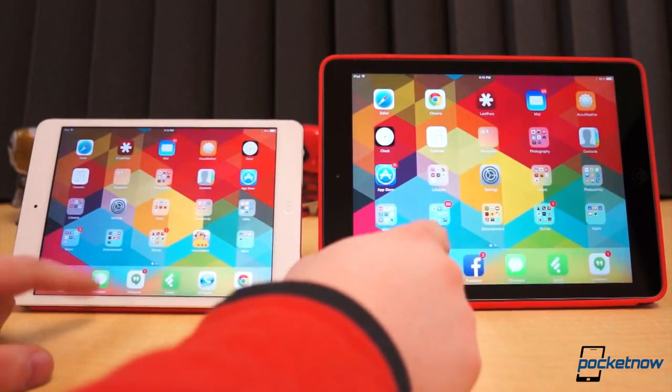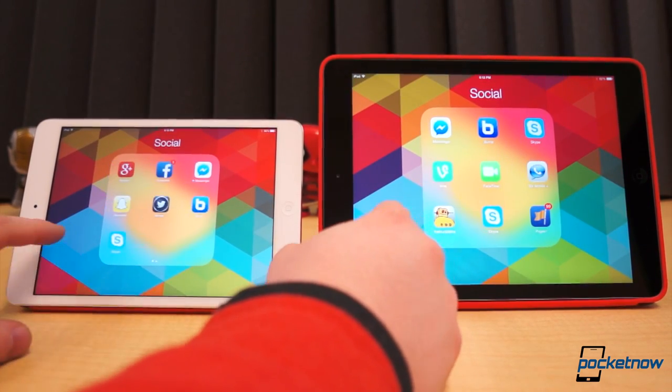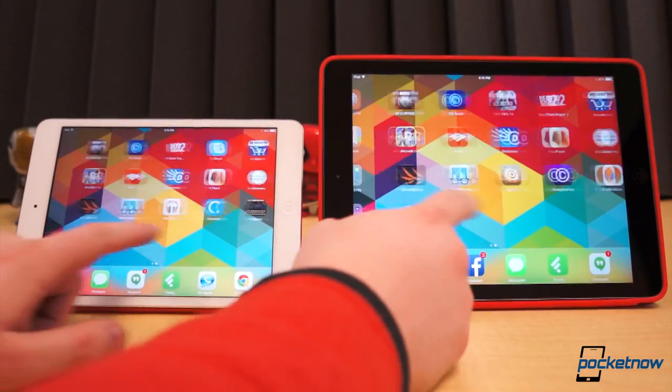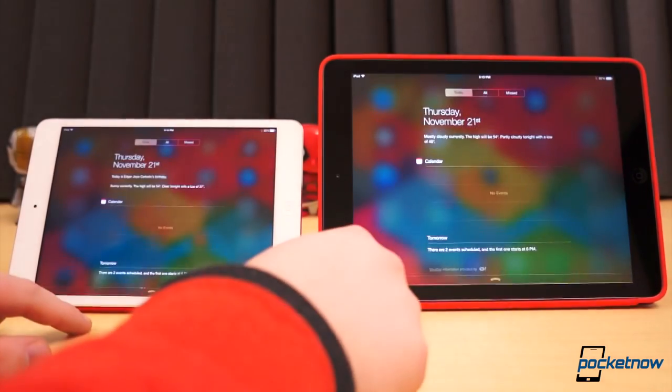We'll save you the discussion of the software in this video. Both tablets are currently running the same exact versions of software, iOS 7, version 7.0.4. There are literally no differences in the software. For a more detailed look at iOS 7 and what it has to offer, check out our iOS 7 walkthrough video, linked below.